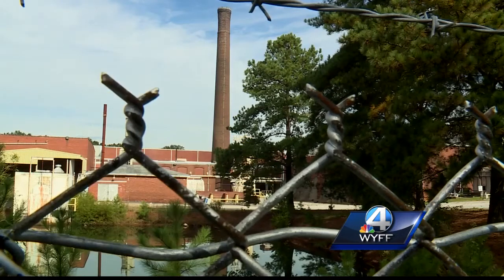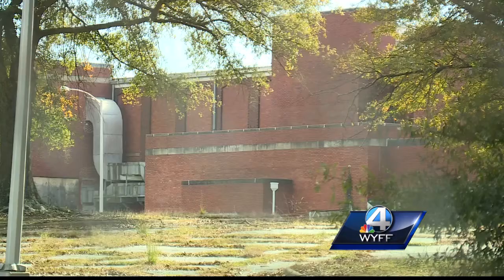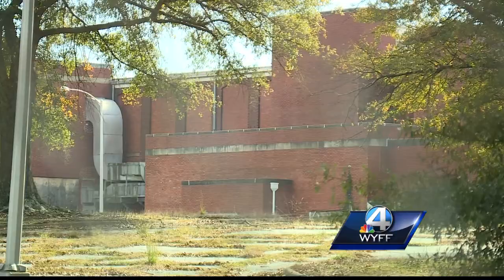Judson Mill is one of them. The more than 100-year-old building now sits vacant on a 36-acre spot. Now, that's changing. The property recently sold to a North Carolina developer who plans to renovate the site for residential and commercial use.